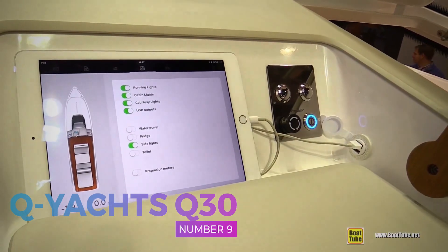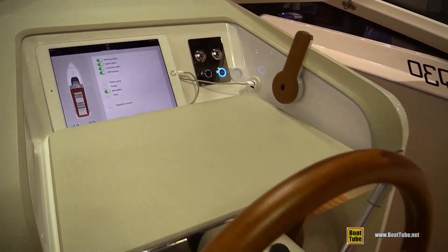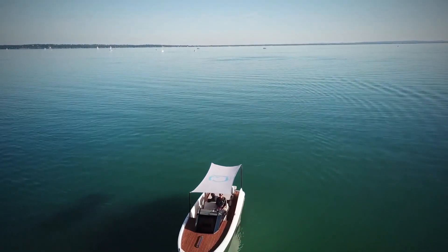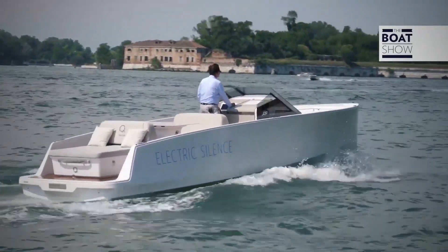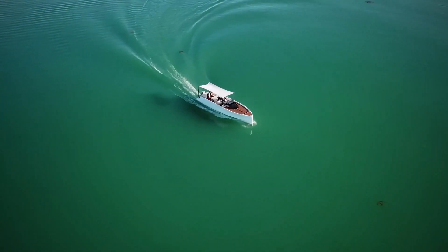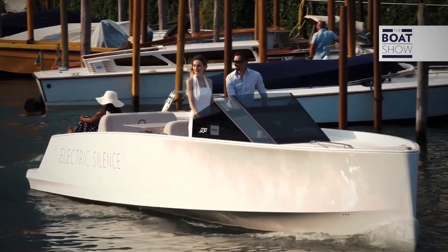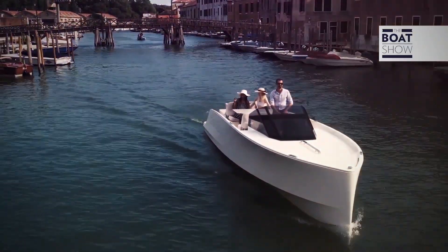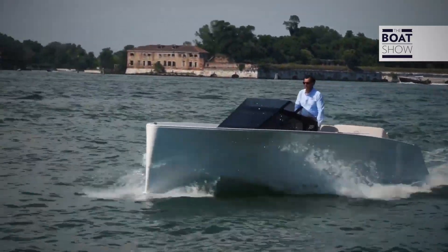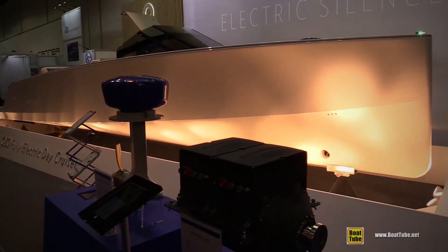Number 9: Qyachts Q30. Coming in at number 9 on our list is an electric yacht from Qyachts. The Q30 is an incredibly efficient electric yacht with a driving range of 10 hours at a comfortable and utterly silent cruising speed of six knots. At nine knots, Qyachts claims the Q30 can travel roughly 43 miles, which means you can drive all day long without fear of a dying battery.